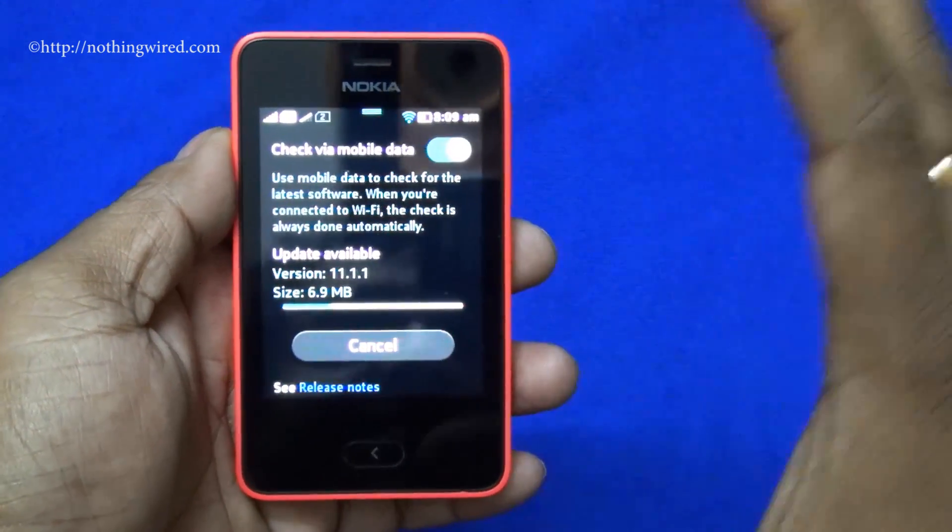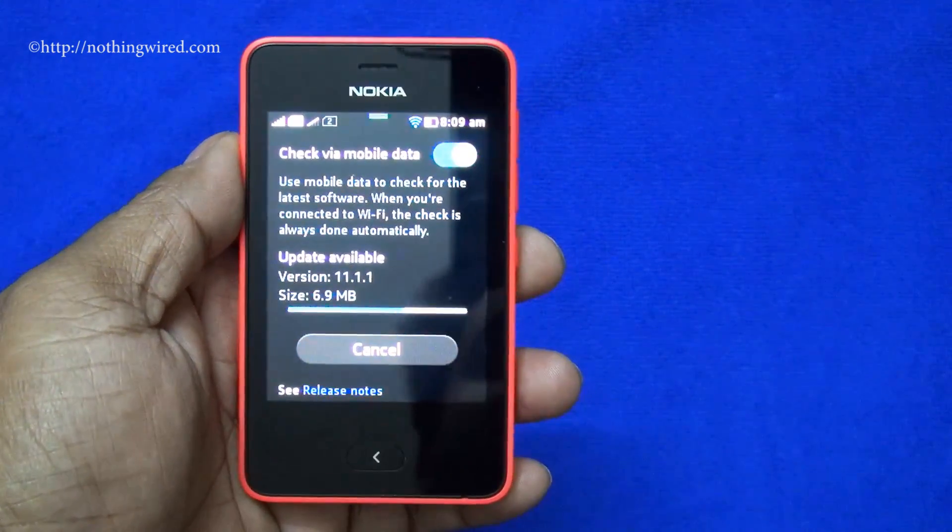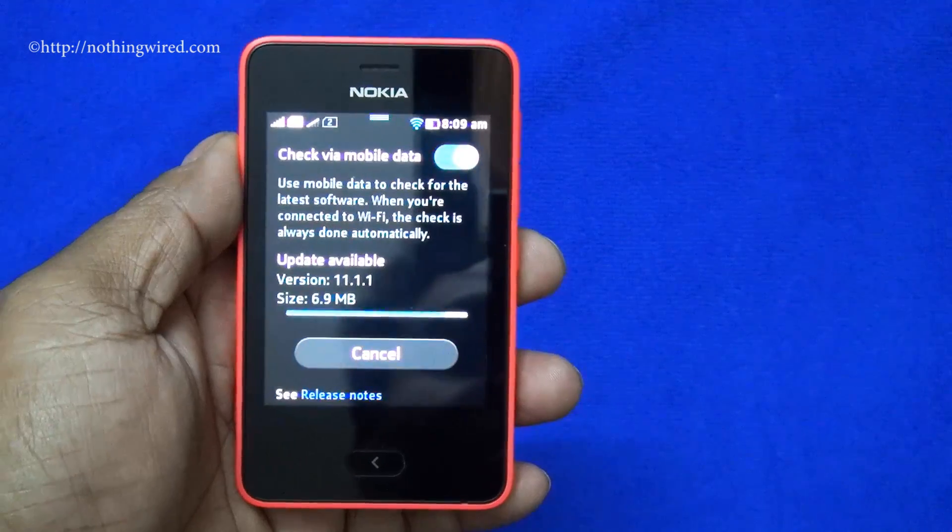Along with WhatsApp, this update also brings some very new features to the Nokia Asha 501, mainly enhancements to the camera UI.